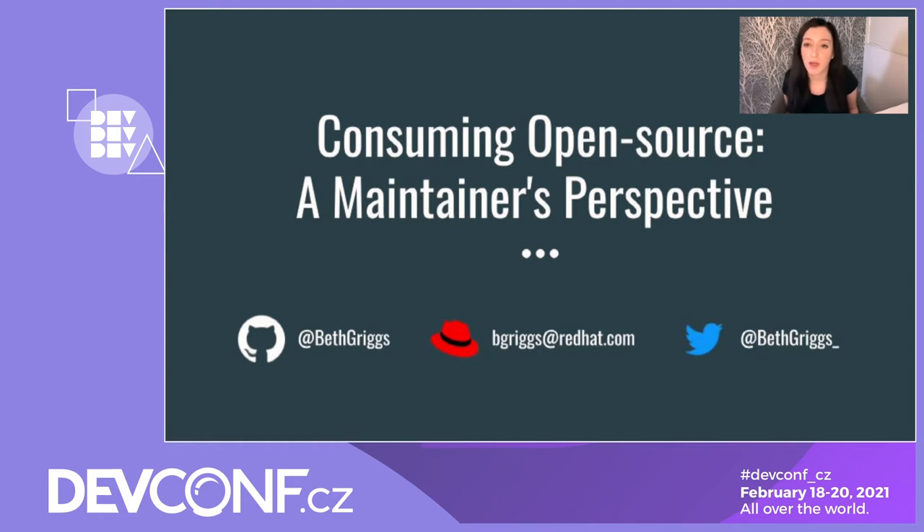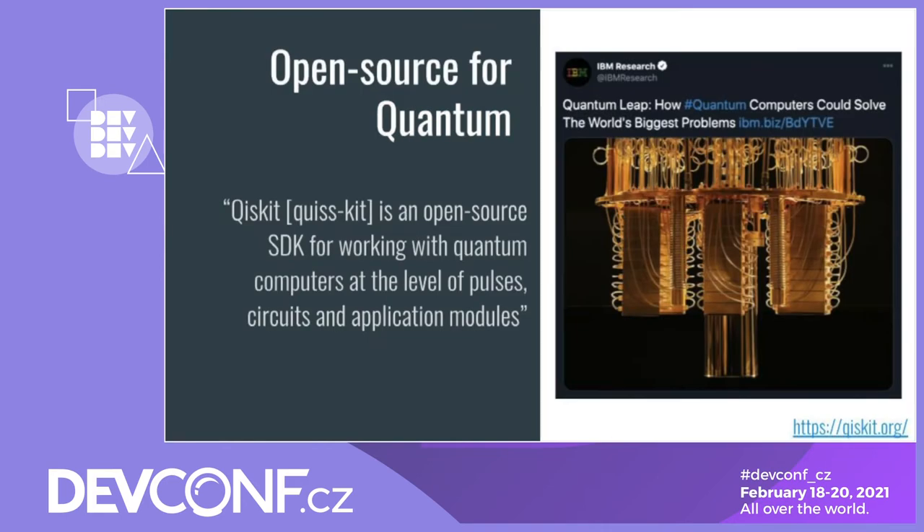I believe open source is the backbone of the modern tech industry, with major projects backing areas from IT to cloud orchestration. I'd like to start by sharing some of my favourite open source projects. Did you know that there's open source for quantum computers? Quantum QuizKit is an open source software development kit for interacting and working with quantum computer systems at the level of pulses, circuits, and application modules.